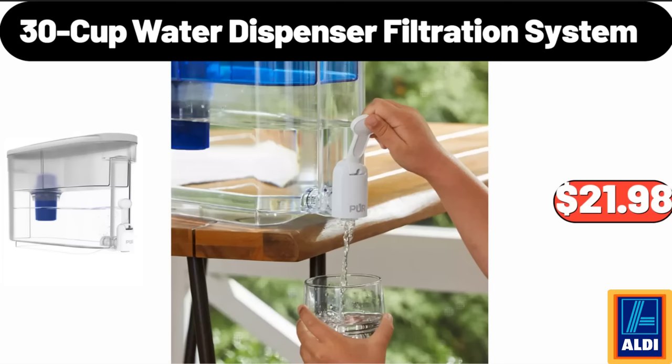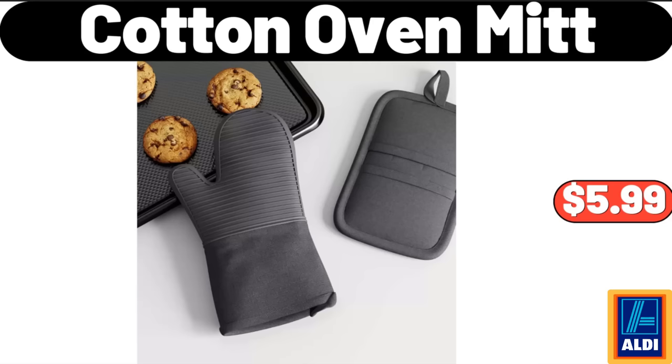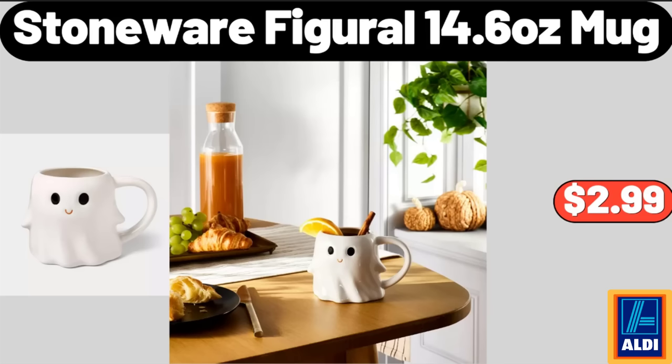30-Cup Water Dispenser Filtration System, $21.98. Fall Leaf Wreath, $19.99. Cotton Oven Mitt, $5.99. Stoneware Figaro 14.6-ounce Mug, $2.99.